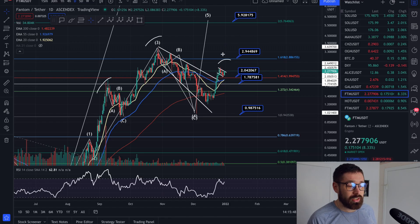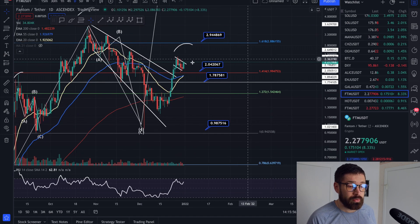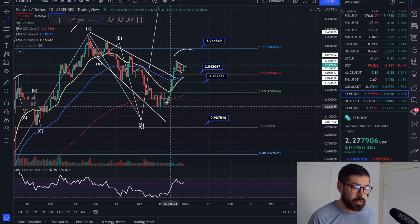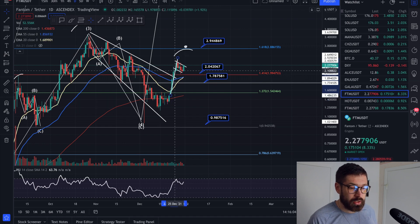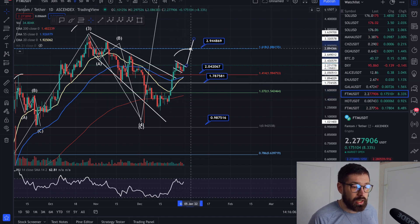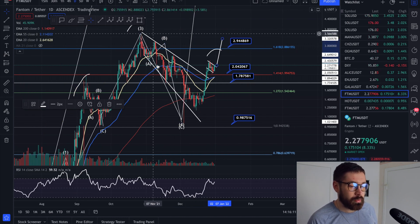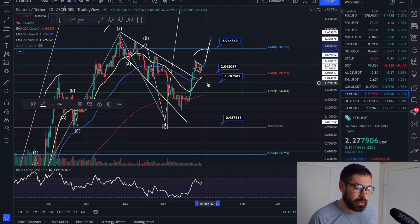If we pop over to the daily time frame, we're starting to creep up on the resistance of our bull flag pattern. If we can break out of this pattern, it's a huge breakout target — I'll just leave the measurement in — and it could take Phantom all the way up to about $3.32, very close to the previous all-time high. The recovery for Phantom has been absolutely incredible.